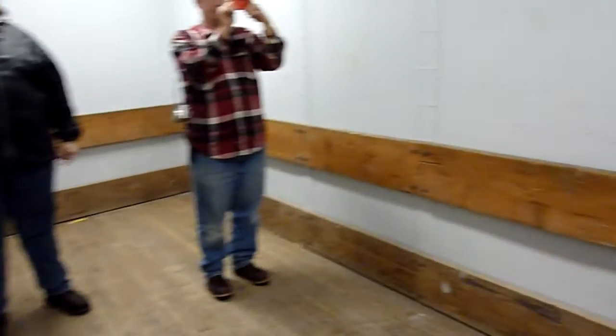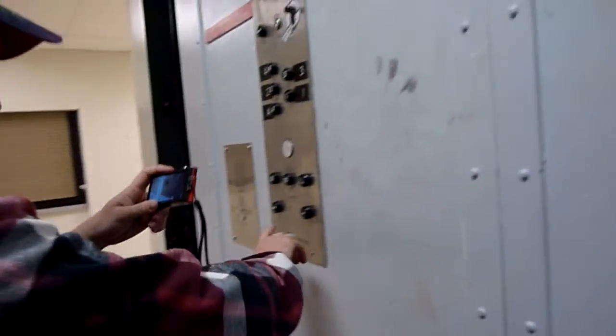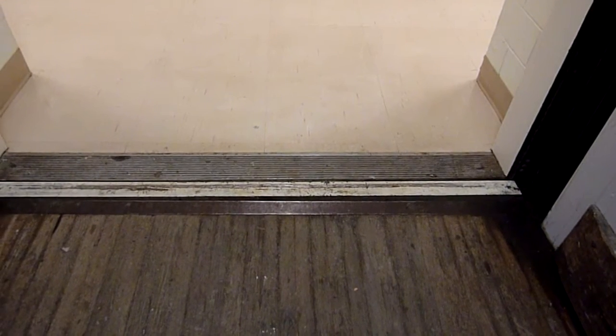I'm filming guys right here. Now watch the door open. I want to show you something about this elevator. That's inching. Now look down there at the frame. When I press the button, it inches down.